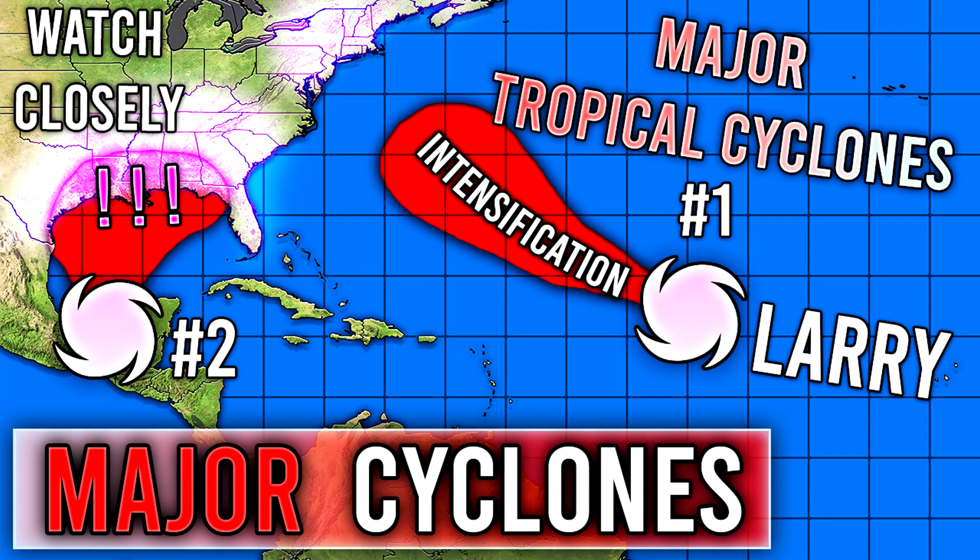All right, hello guys, how's it going? In today's video, we need to talk about the tropics once again. I took a little bit of a break from talking about the tropics because there was no imminent threat, but now we have to talk about a system in the Gulf, but also Major Hurricane Larry out there in the middle of the Atlantic.